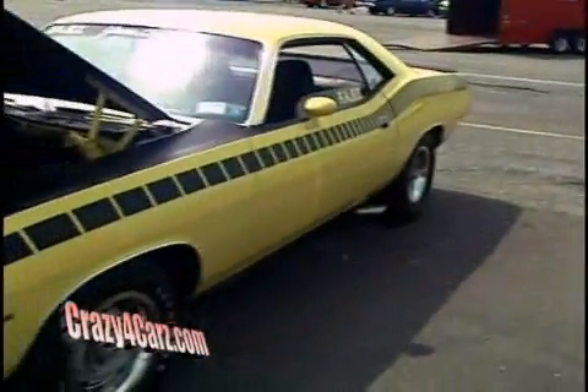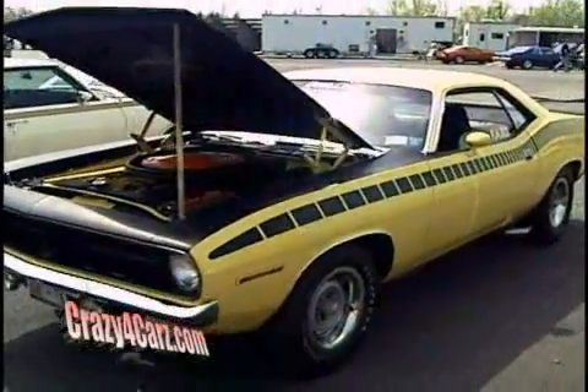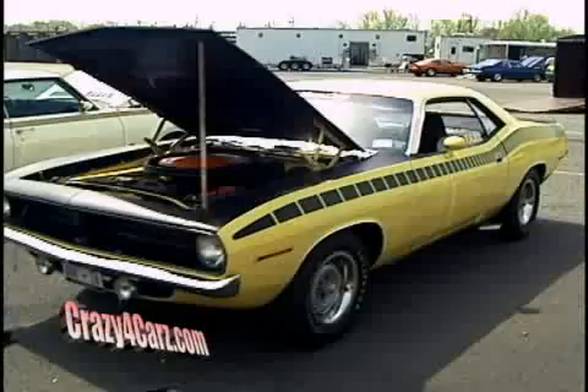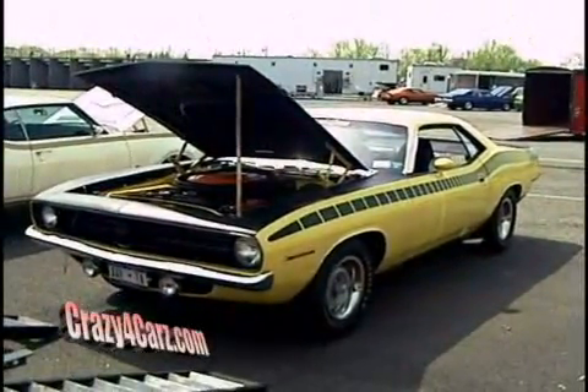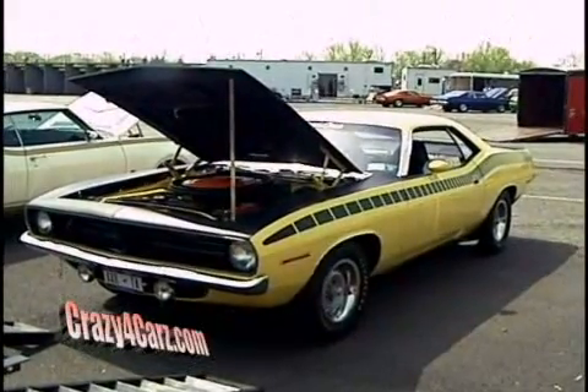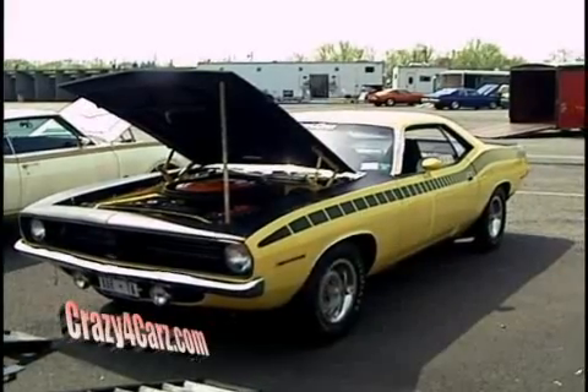I bought it in 1976 for $500. And you told me — we would tell the wife — we're going to fix it up and sell it. Yeah, I told the wife, buy it, we'll fix it up a little bit, and we'll sell it and make a profit. Yeah, that never happened. Well, you did the first part — you fixed it up. This is a great looking car. Thank you.